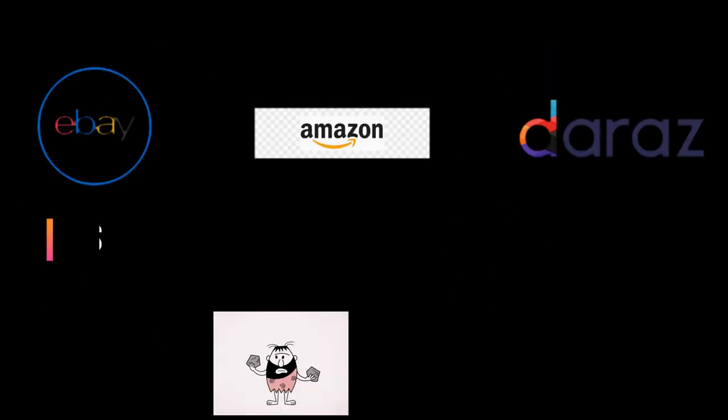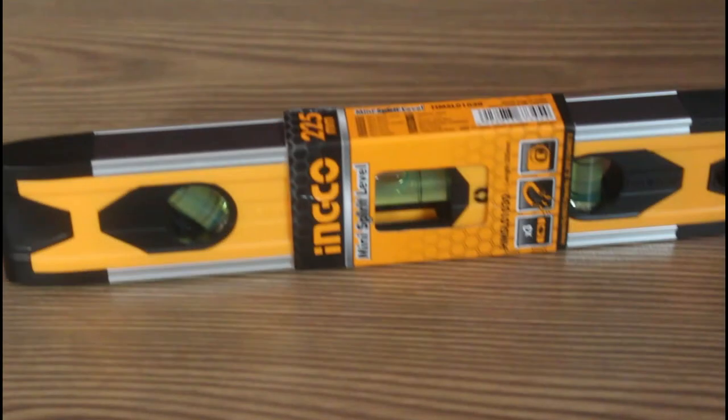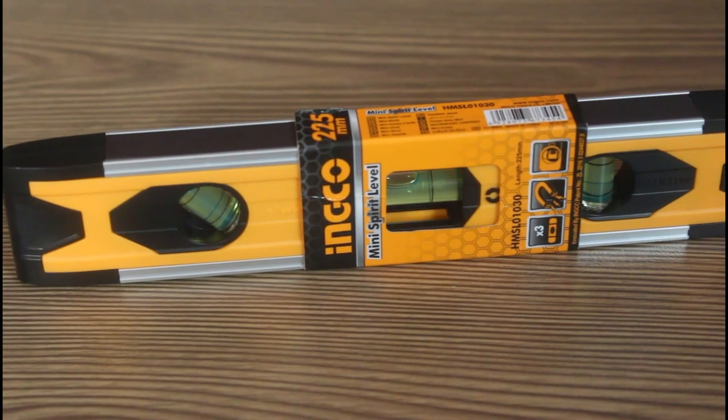It is portable, so you can take it wherever you like. As for the cost: on the international platform eBay, it costs around five dollars; on Amazon India, it costs around 700 Indian rupees; and on Theraj, it costs 300 Nepali rupees. But the price may vary depending on the size and brand of the product.